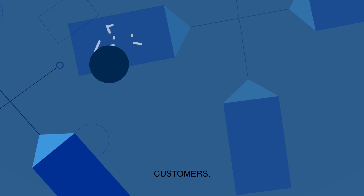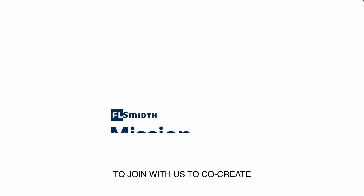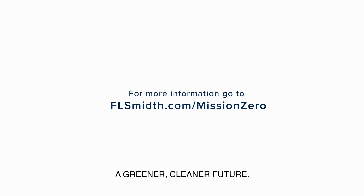We need suppliers, customers, regulators, policy makers and think tanks alike to join with us to co-create and help implement the solutions needed to drive change and ensure a greener, cleaner future.